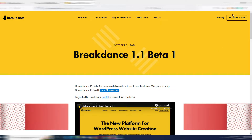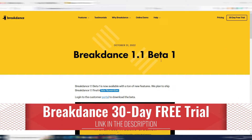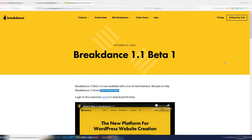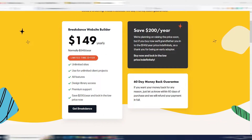You can try Breakdance for 30 days for free by clicking on the link below. You'll reach a page where you can click on the 30-day free trial, try it on your server for free, and then decide if you want to purchase it. Be aware that at the moment the price is in promotion — a limited time offer for $149.